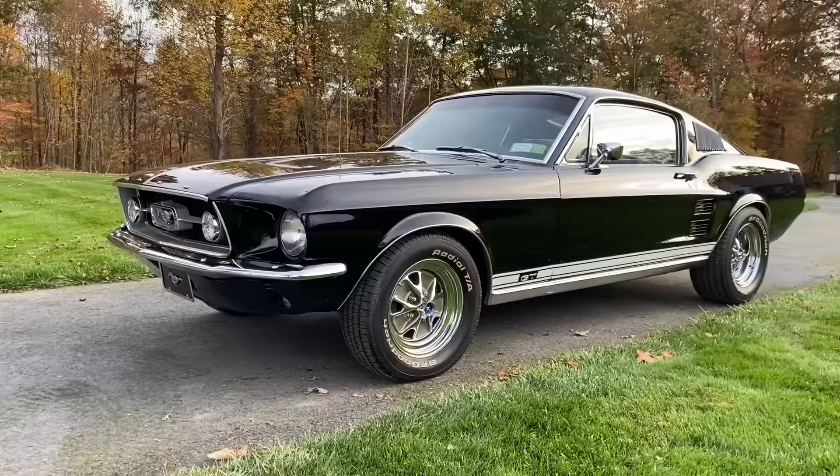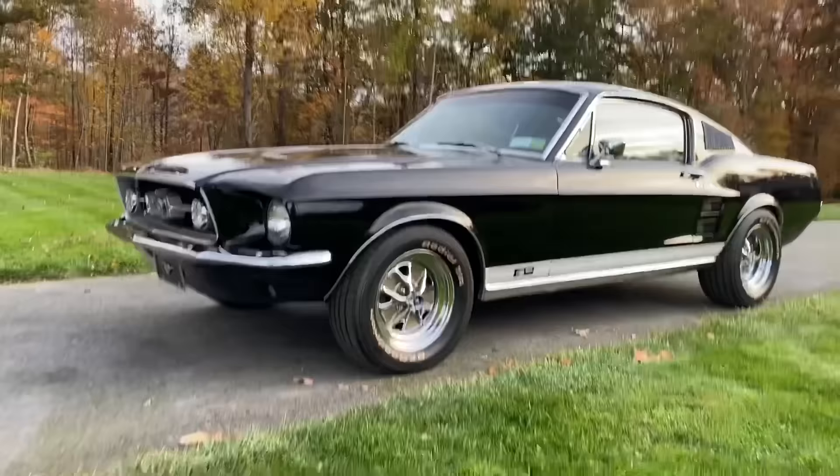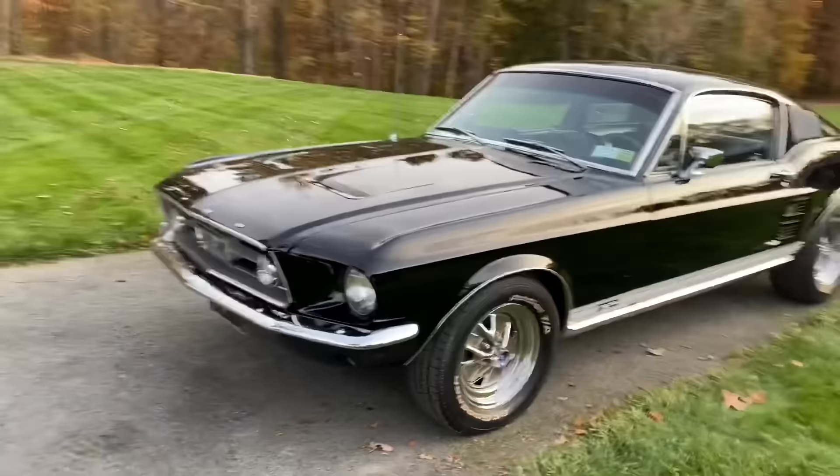Hey everybody, got a really really nice car here — probably one of the nicest cars we've had in a couple years. It's a 67 S-code 390 GT four-speed, Raven Black, deluxe interior, and this car is slick.